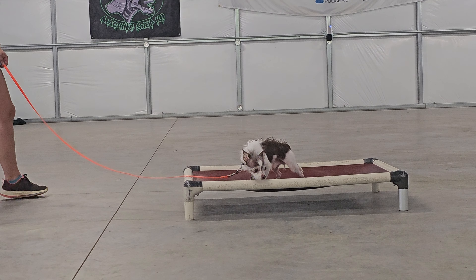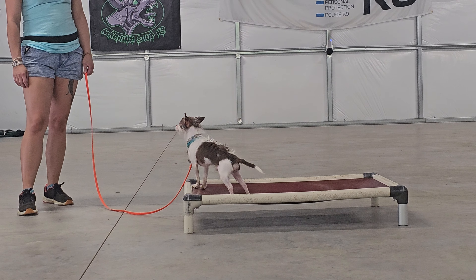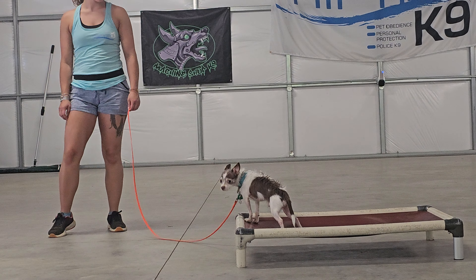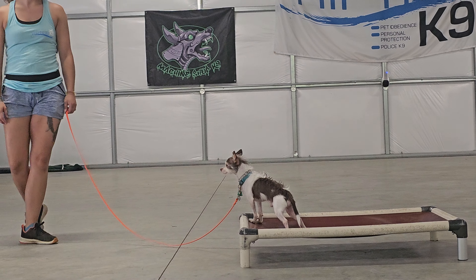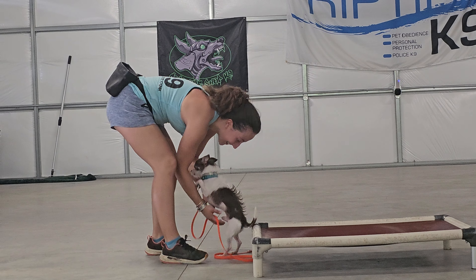Here he is demonstrating his place command. Place means get on the bed and don't come off of the bed until we release you. He can sit down or stand, whatever he wants. He can even move around as long as he remains within the boundaries of the bed. Nice job, buddy. I knew she was coming to get him.